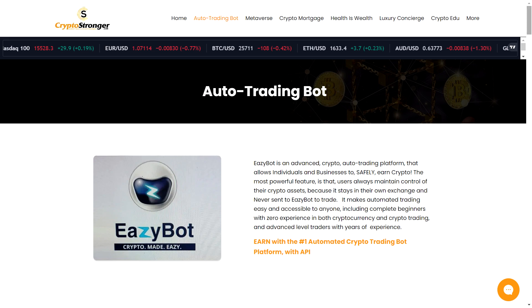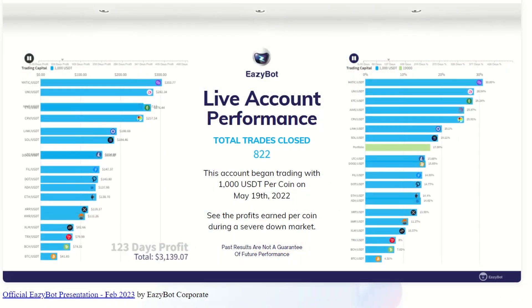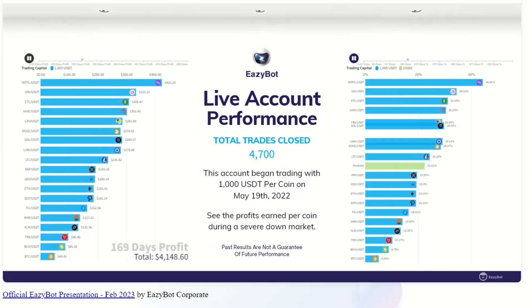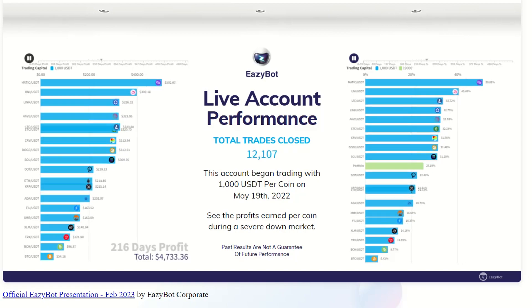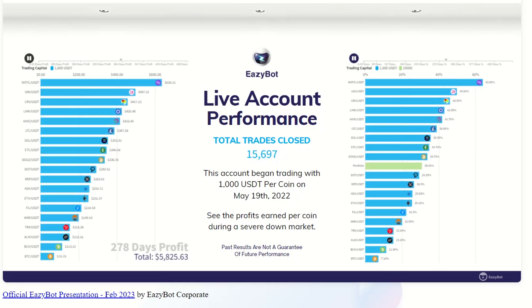EasyBot is built for profitable trades so you don't have to worry about losses. What's even better is that EasyBot takes advantage of the power of compounding — it reinvests the profits from each trade into the next one, helping your earnings grow over time. Starting early can make a massive difference in your financial future. If you invest consistently with a good return, you can secure your financial independence sooner. EasyBot has a proven track record even in volatile markets, consistently earning profits even when the market is down.